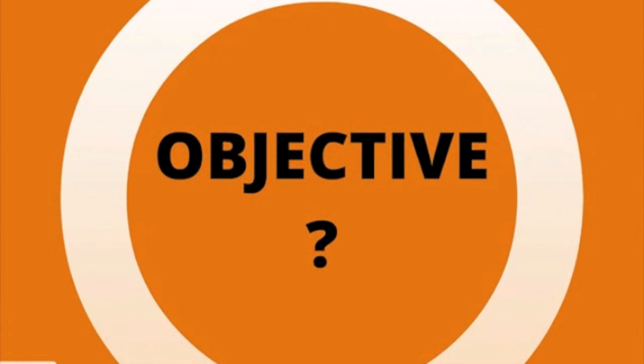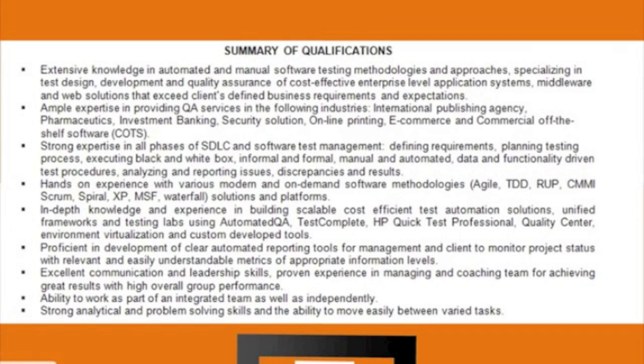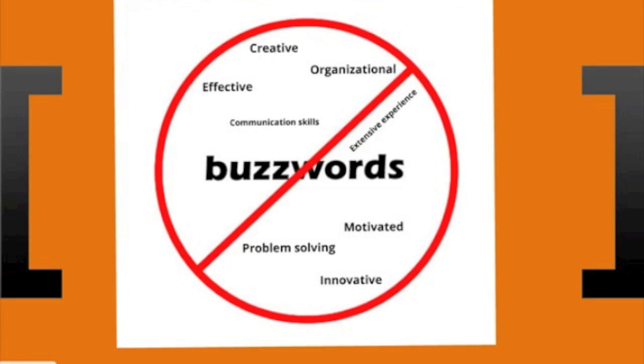No need to have a cliché objective phrase once your summary of qualifications is solid. Remember that 6-10 seconds? Summary blocks are very useful for recruiters to skim through your experience. Bring some added value and tailor your summary for the particular position. You can organize your summary block either in a descriptive manner with structured bullet points or a column table manner using brief snippets. Try to avoid buzzwords — instead, go for real examples of your achievements.